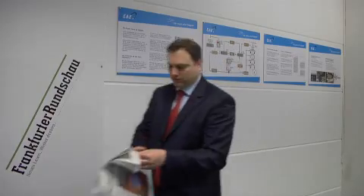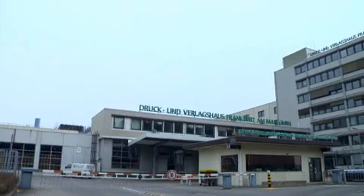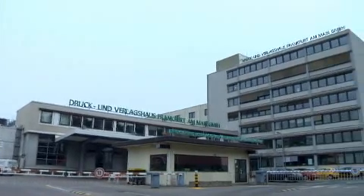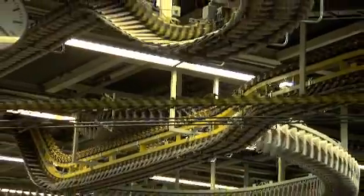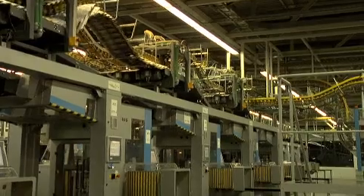Drücken Verlagshaus Frankfurt am Main GmbH has two large business areas. One is the publication of the Frankfurter Rundschau newspaper, and the other is the Neue Isenborg Printing Center. We produce approximately 1.3 million print products here every day, seven days a week, and over one million newspapers leave our company every day. We have eight KBA Commander newspaper presses and six Ferrag processing lines.